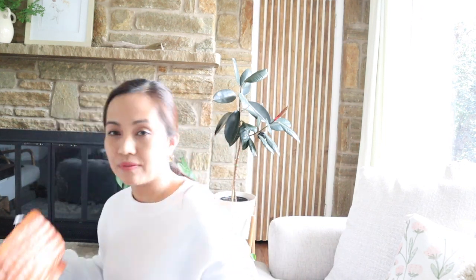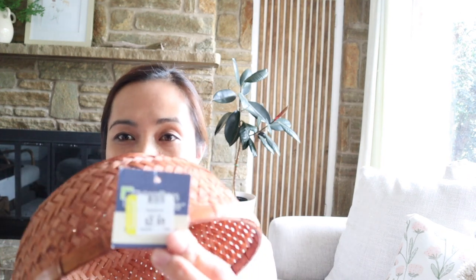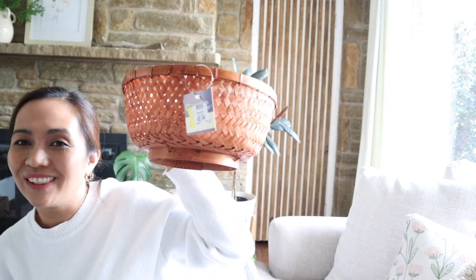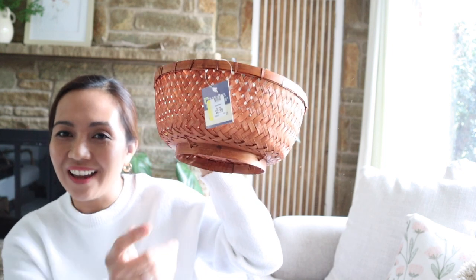Hey, more wicker stuff — also like a fruit basket. As you can see, I have a ton of these, but I use them all the time. I like to swap them out by seasons and stuff, so this is cute. And also — brand new! It's $2.99. I love the look and style of it. Yeah, that's a good deal.